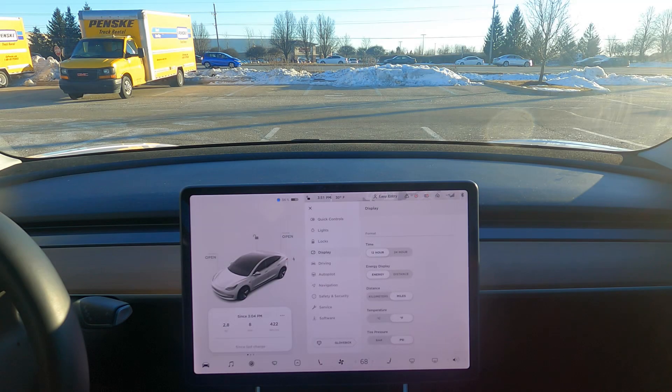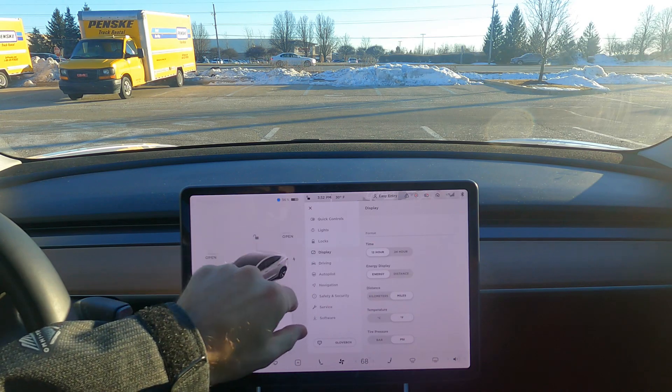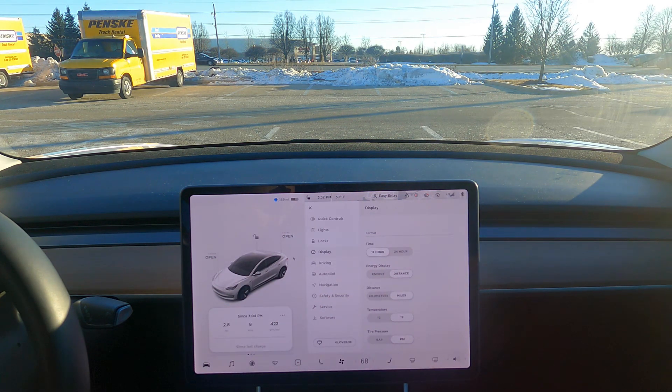Back in the car — that took a lot longer than it should have, about 40 minutes. Down to 56 percent, so we lost a couple percent just sitting here. That corresponds to about five miles in distance according to this. Let's get home.